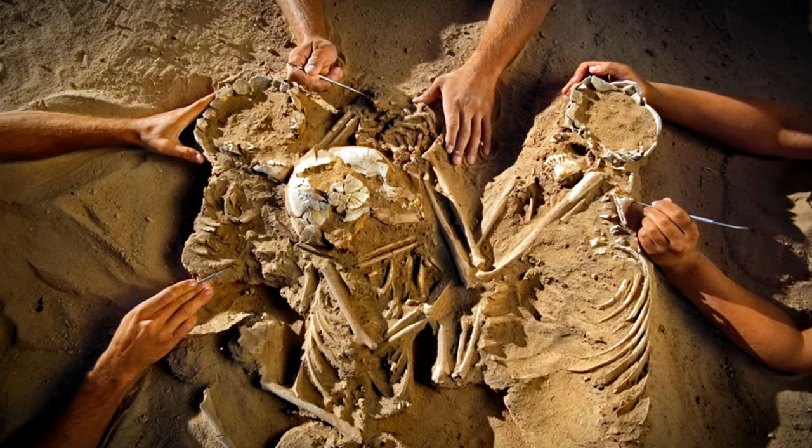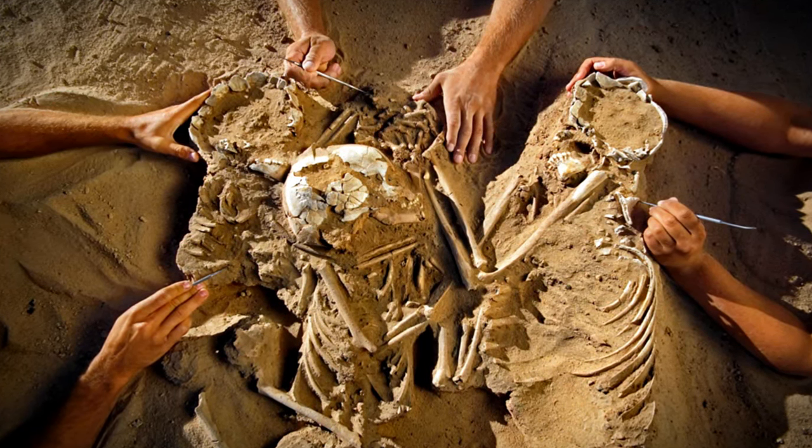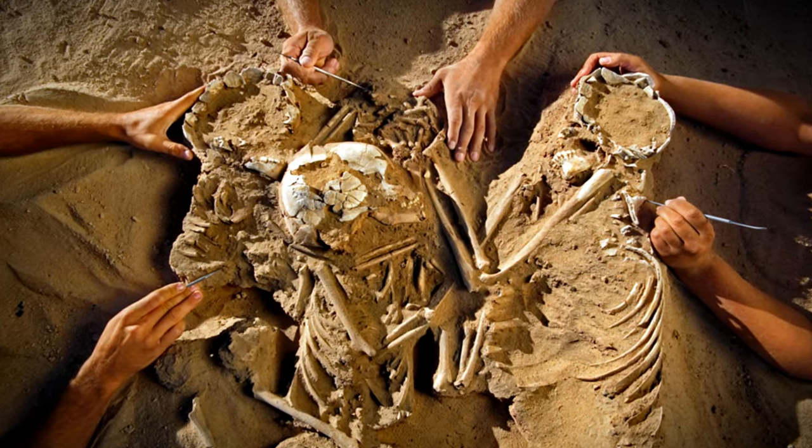The remains show that these three died within 24 hours of each other, and their skeletons had no trauma. But if they died from disease, then their death is still a mystery.